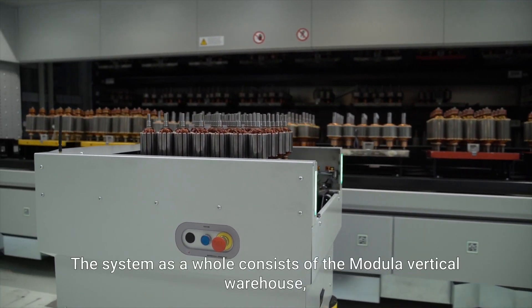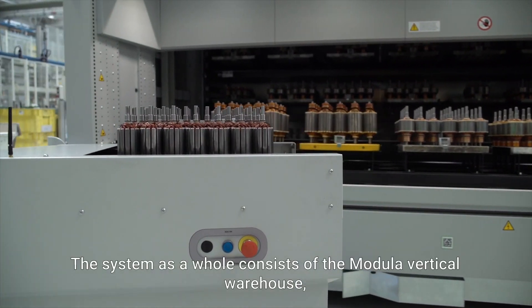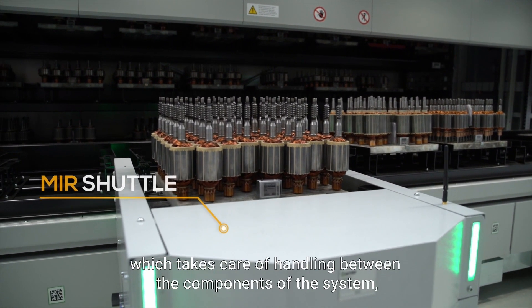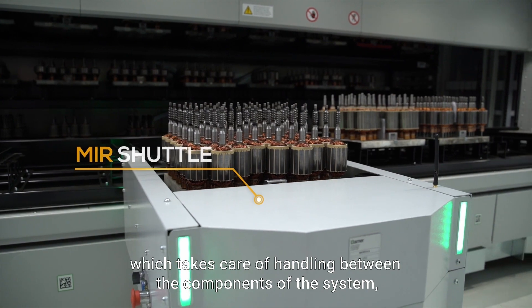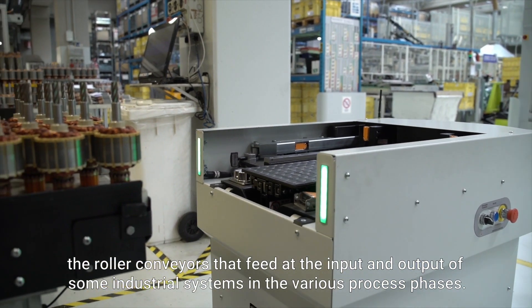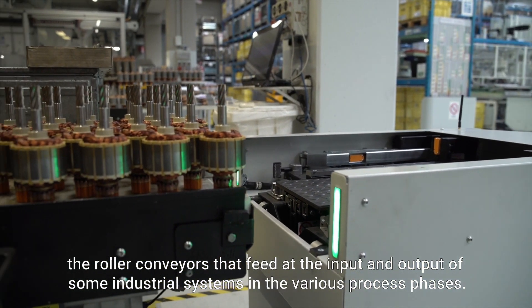The system as a whole consists of the Modula Vertical Warehouse, an MIR — which is an AGV shuttle in the Industry 4.0 sense — that takes care of handling between the components of the system, and the rollover conveyors that feed at the input and output of some industrial systems in the various process phases.